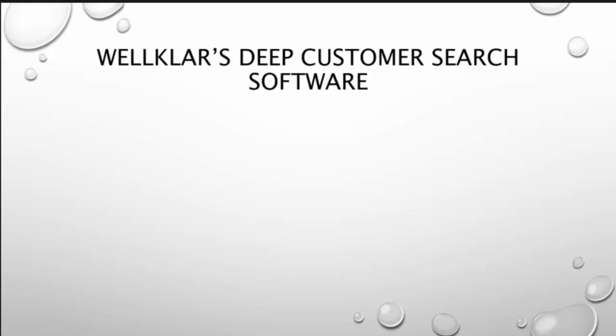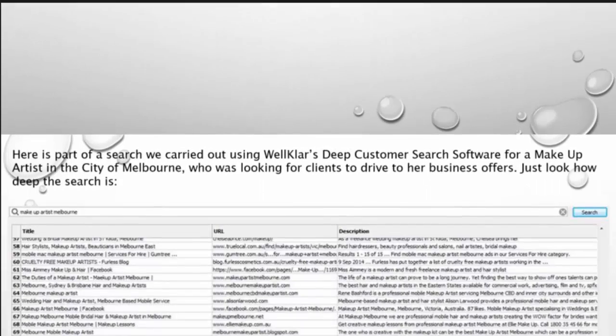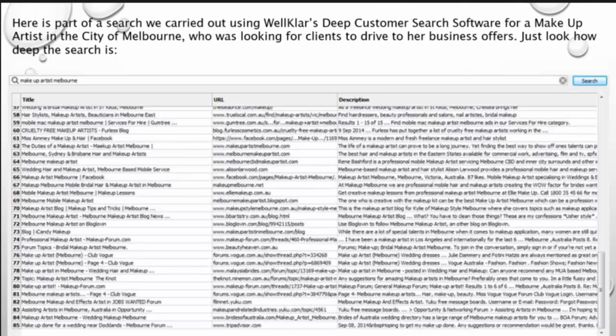Firstly, the Well Class Deep Customer Search Software. Generate deep searches from Google, Yahoo, and Bing to find out where your customers are hanging out. This tool alone is well worth the price of the entire package. Here is part of the search we carried out using Well Class Deep Customer Search Software for a make-up artist in the city of Melbourne who is looking for clients to drive to her business offer.